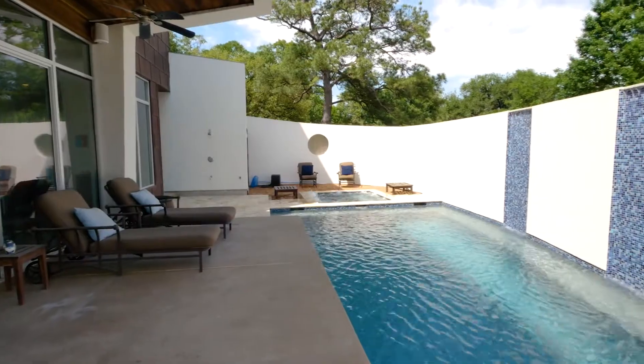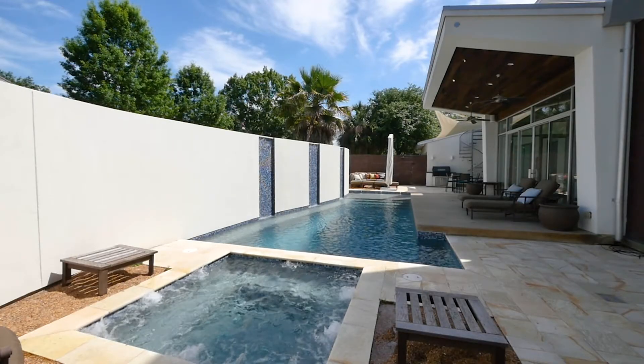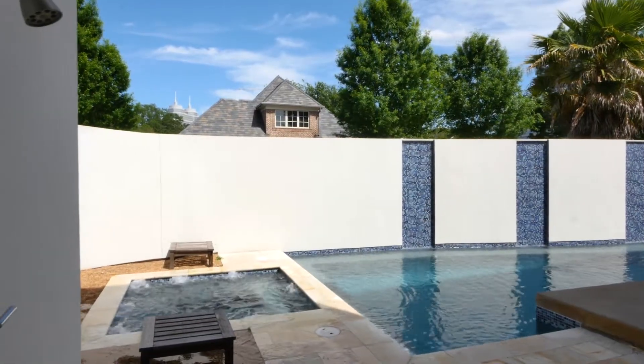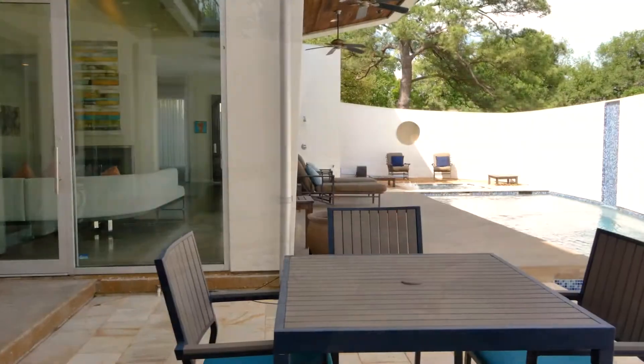The wall of glass opens up to reveal the perfect environment to enjoy the temperate Texan climate. The swimming pool and spa allow room for relaxation with outdoor seating, fire pit and dining area.